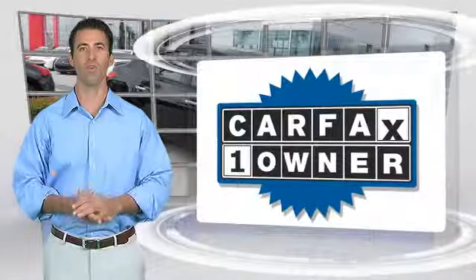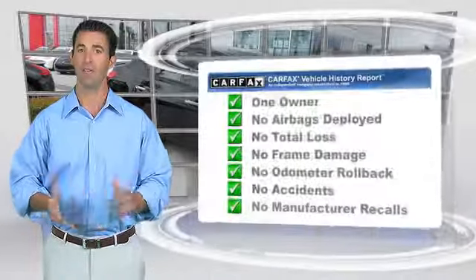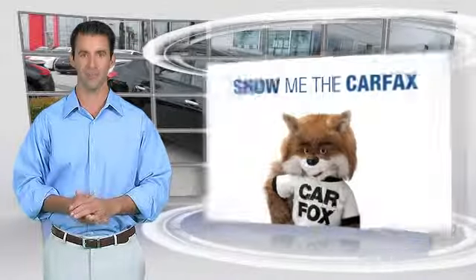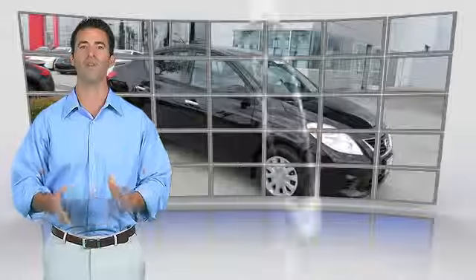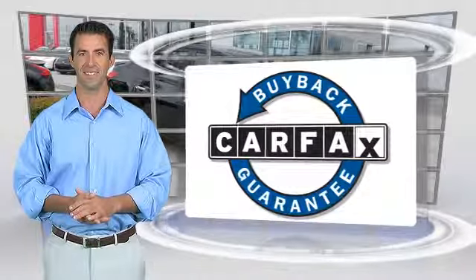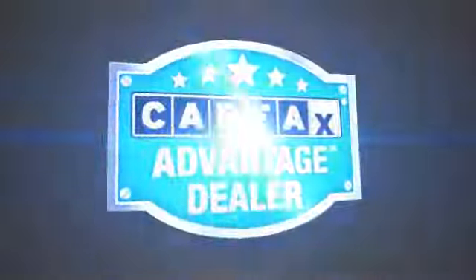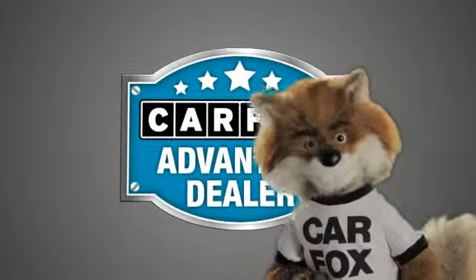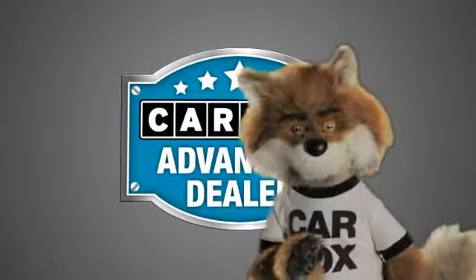This is a one-owner vehicle with the Carfax Vehicle History Report. Be sure to find a complimentary copy of this report online or contact the dealership. This vehicle qualifies for the Carfax Buy-Back Guarantee. Just say show me the Carfax at Fontana Nissan, a Carfax Advantage dealer.